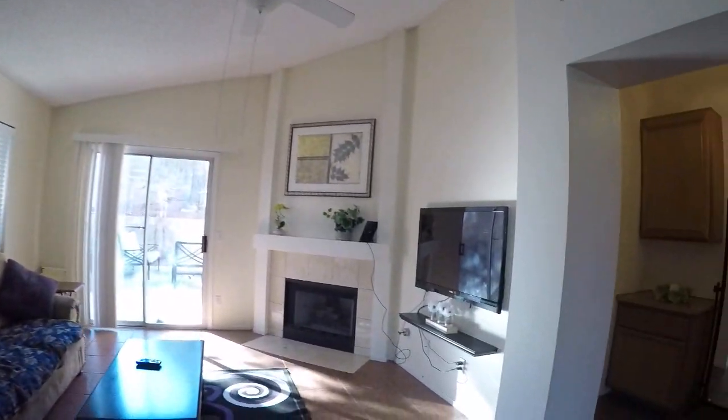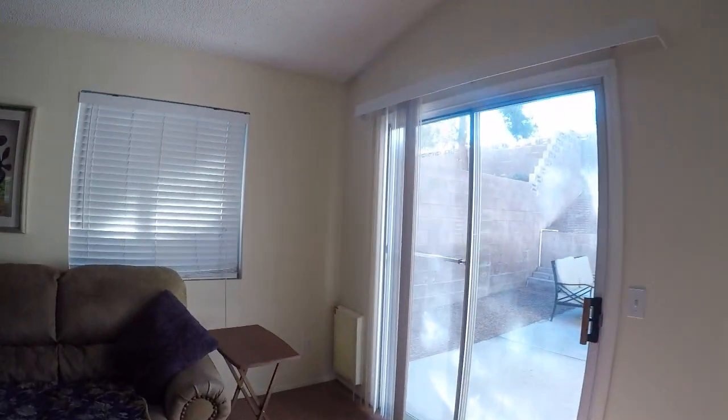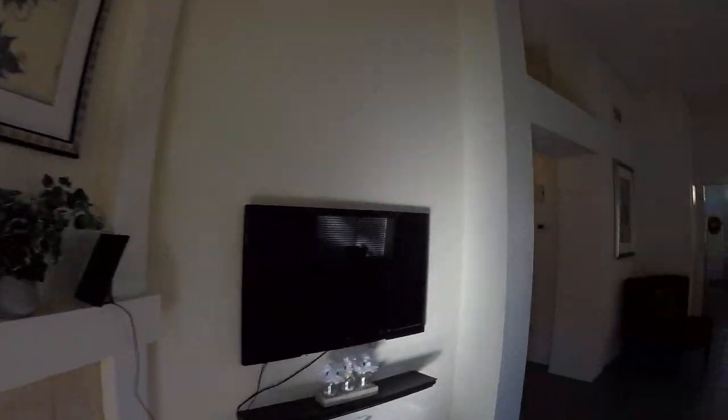Blinds look good. Tile looks good. Paint looks pretty good too. We have a pet door here. Concrete in place.